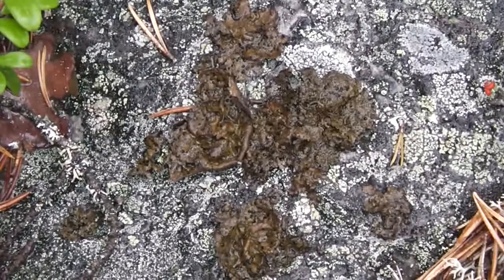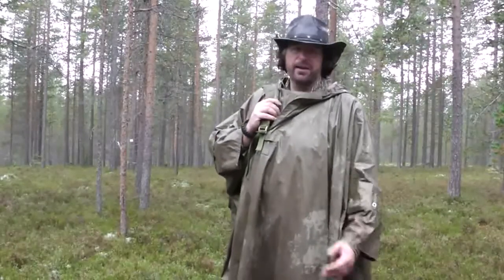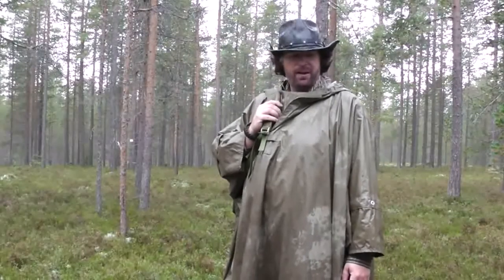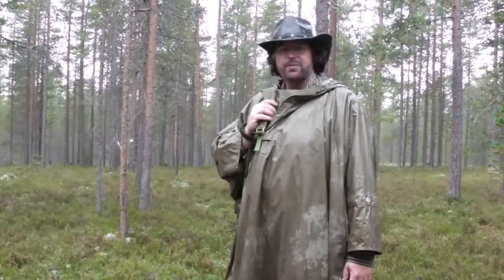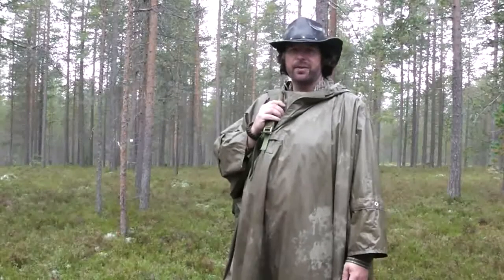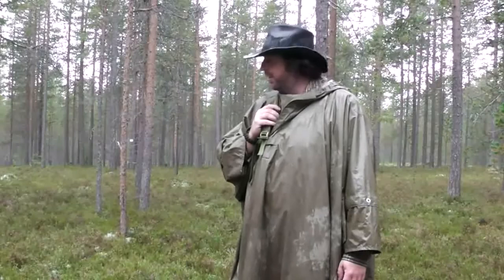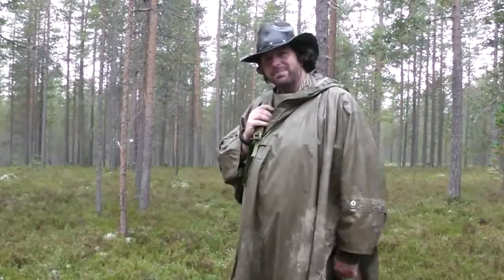Otherwise, just as other lichens, rock tripe has about 60 to 70% lichen starch, so it's great for carbohydrates. Well, filming was cut short a bit because of the rain, but I covered the three most important lichens. The next film I will cover three very common berries — and now in late August it's the time for them — the bilberry, the lingonberry, and the crowberry. See you in the next one. Bye.